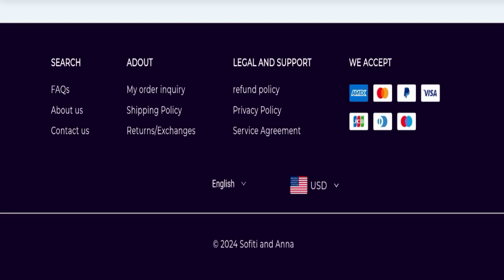Now we will talk about the legitimacy factors with the help of which you can judge whether this website is a legit website or a scam website. This website is secured by the HTTPS protocol and SSL integration to keep details and transactions safe, which is a good sign.